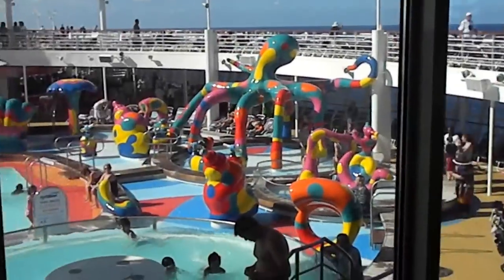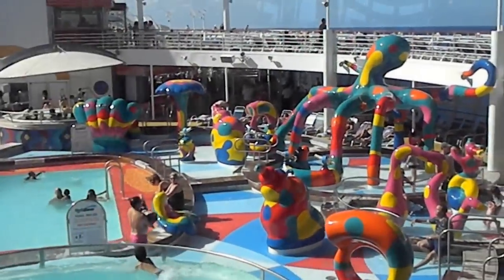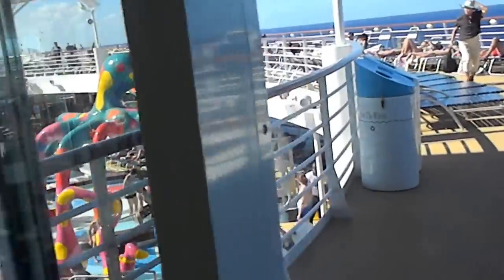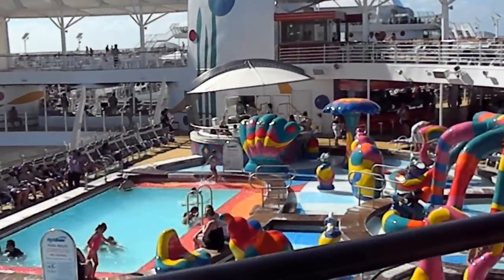This is the splash area. It's not too deep, so the kids are having a great time. It's colorful and splashy and just really nice to sit and check out.